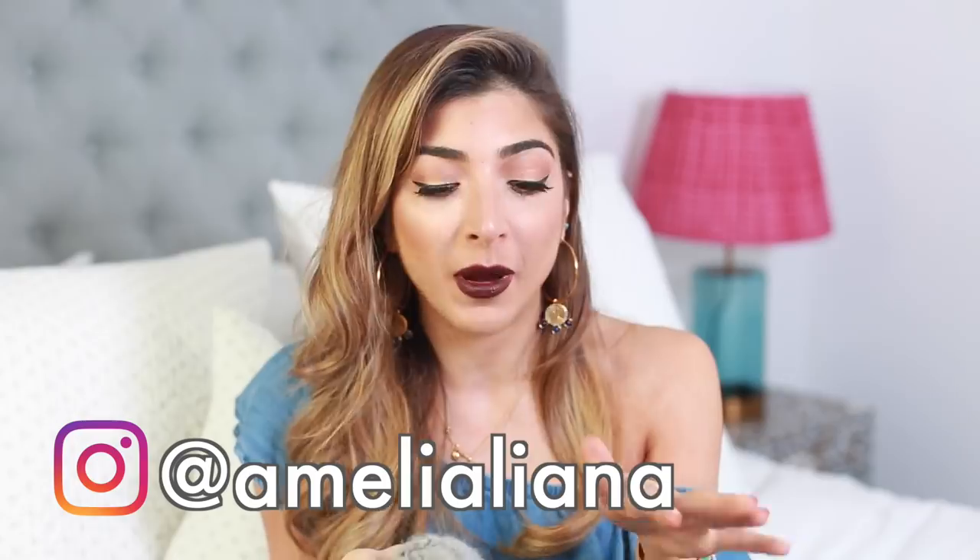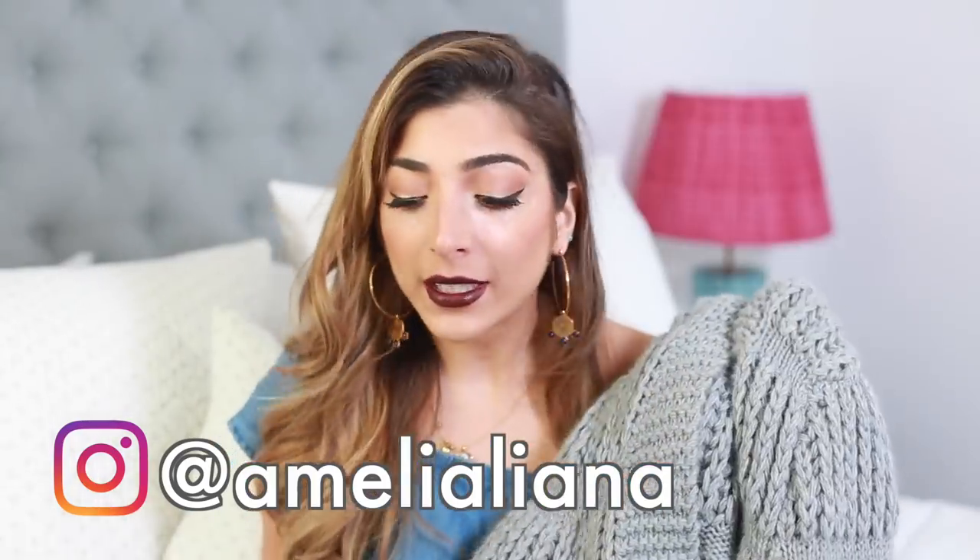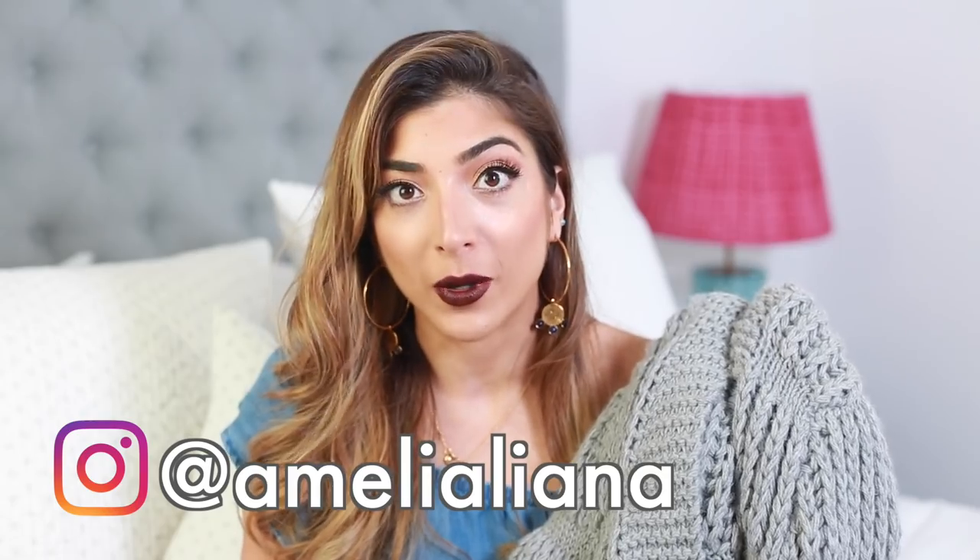I did an unboxing of this on Instagram live, which is another favourite because I'm obsessed with Instagram live. I'm on there every day probably two or three times, so if you're not following me on Instagram go follow me — I post loads of outfits and I'm always on Instagram live unboxing, sharing things, doing Q&As. If you want me to answer any questions, that's probably the best way to get hold of me.